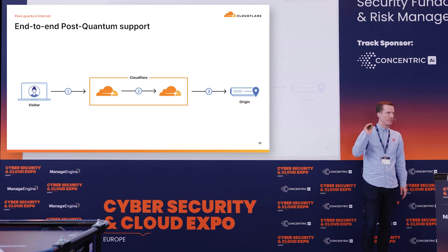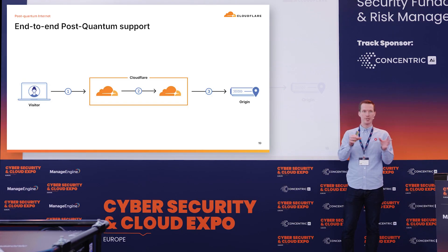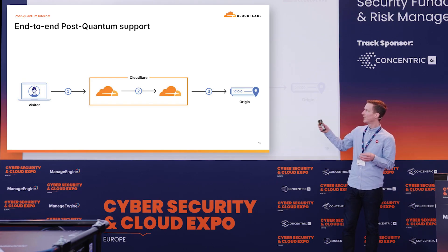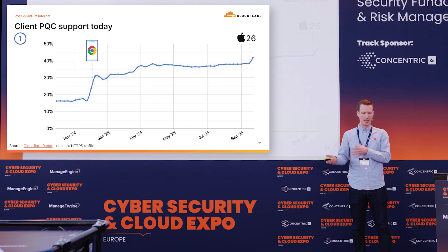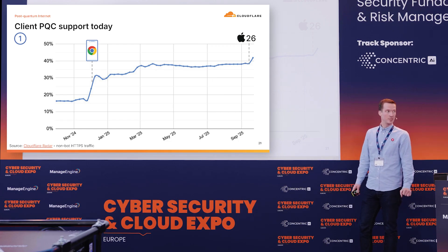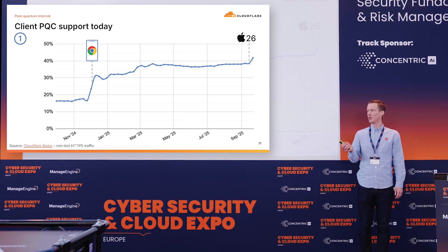End-to-end post-quantum support basically consists of three parts: one is the visitor to the cloud, then the cloud in the middle and how we exchange traffic in our internal systems, and then cloud to the origin or application on the back end. On the visitor-to-cloud side, we're in a good position. Over 40% of all TLS sessions Cloudflare currently sees are already using post-quantum cryptography on average. That started last year at just under 20%, then Android on Chrome started to support it by end of last year, and just last week iOS and macOS 26 was announced and released, now defaulting to post-quantum cryptography as well.